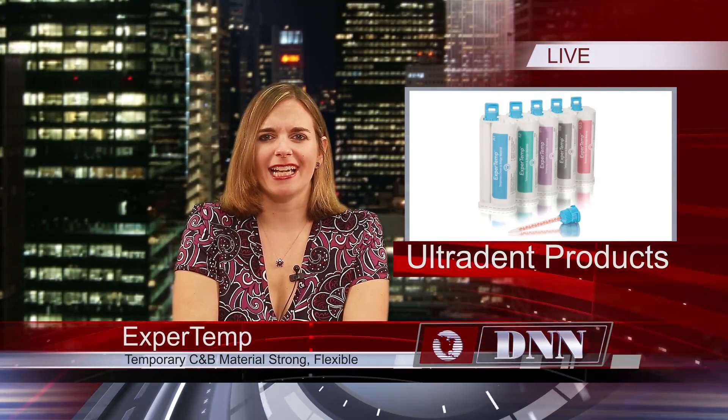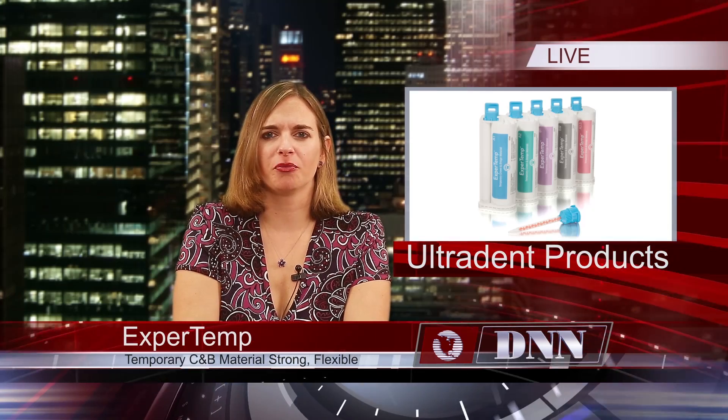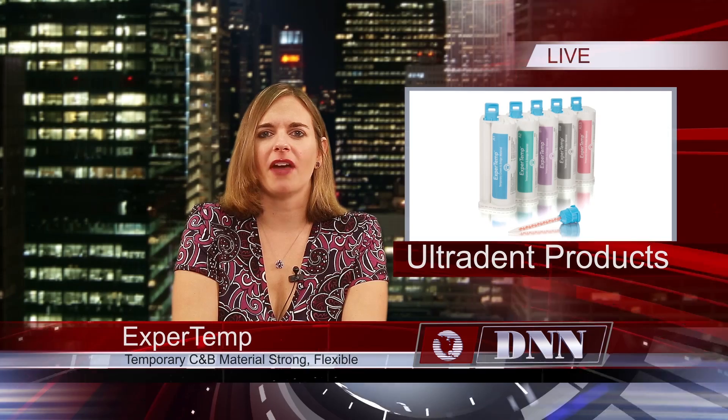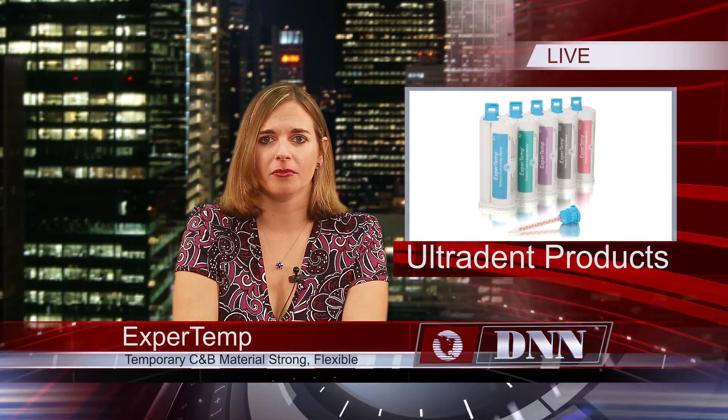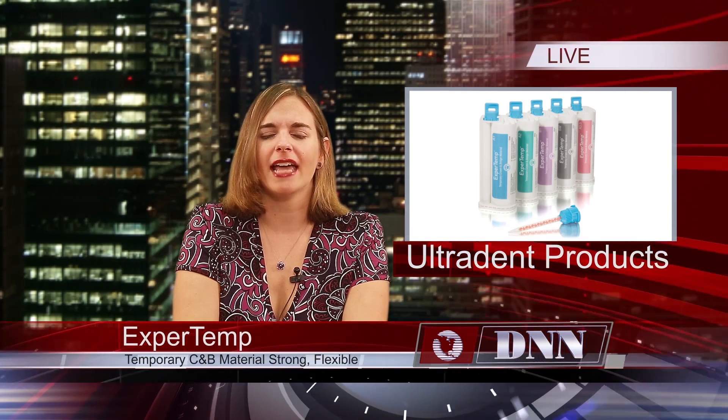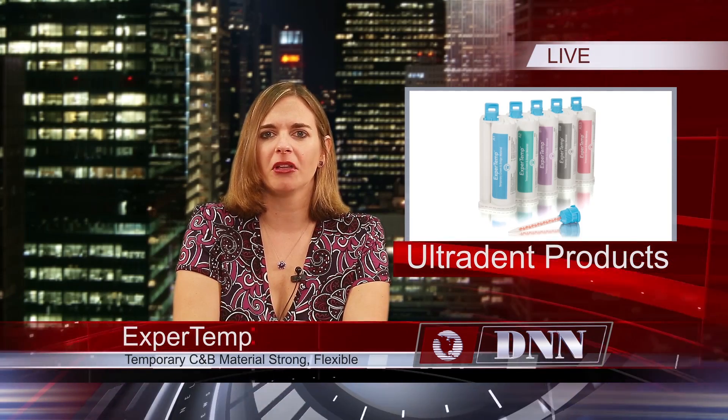Ultradent Products presents Expert Temp, a new temporary crown and bridge material that maintains both the function and aesthetics of natural dentition. It can be used to fabricate inlays, onlays, and long-term temporaries that closely resemble the final restoration. Expert Temp is easy to work with while providing exceptional strength, flexibility, and abrasion resistance. Expert Temp is available in five shades, and all kits include one 50ml cartridge and 15 mixing tips.